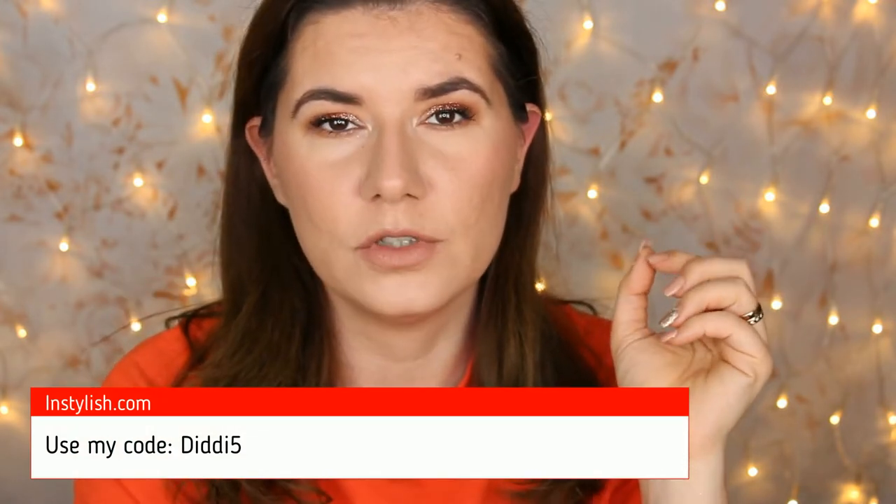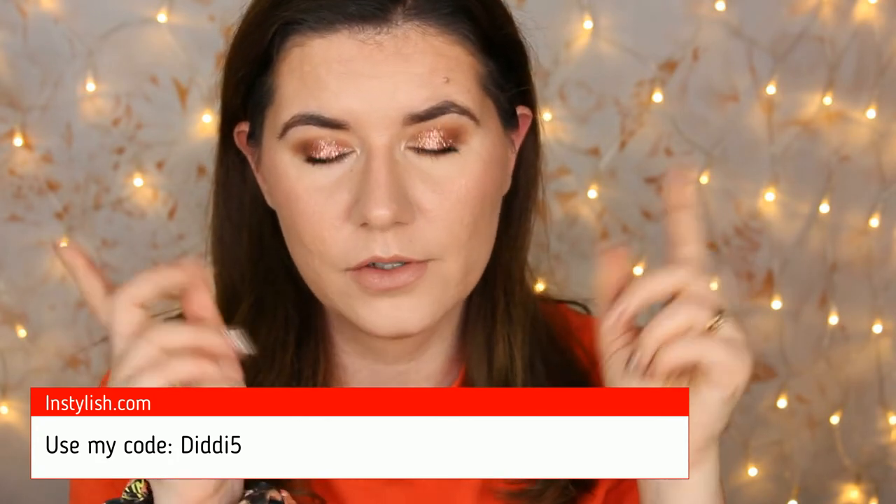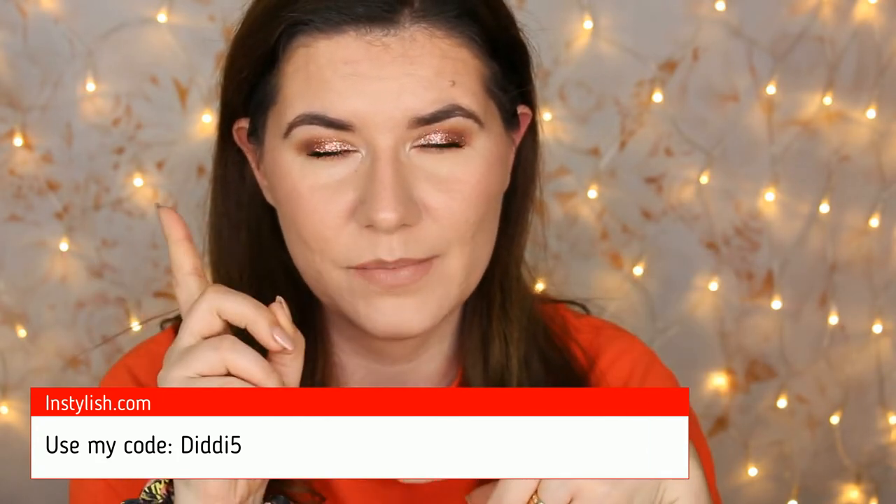Something new that I just tried is the InStylish sponges, which I really, really like. These are very affordable. This is one I've used and it expands a lot - it gets huge. I really love it, it's very soft. Also one of the best sponges I've ever tried. If you use my code, you can save 10% from your first purchase on the InStylish website. I'll put information down below.